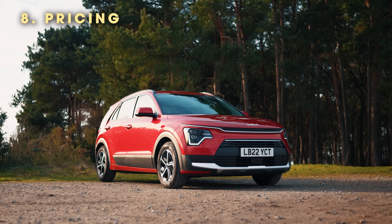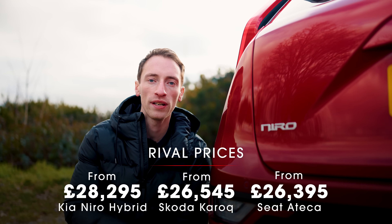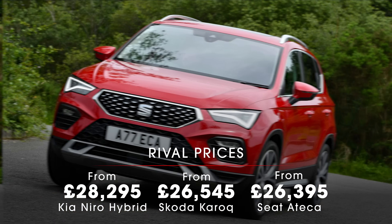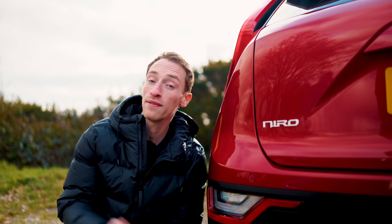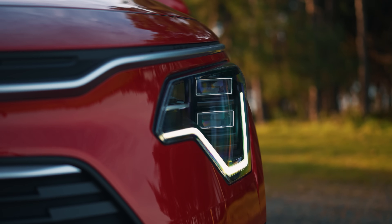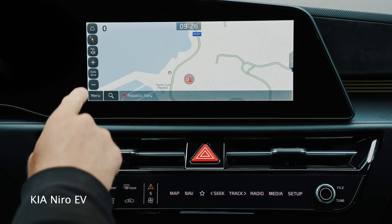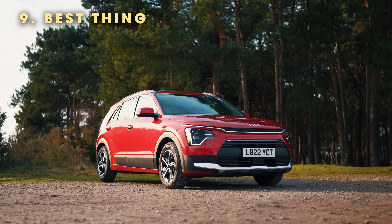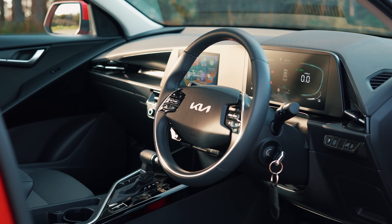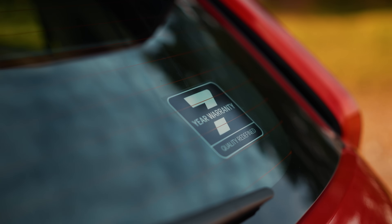It's normal for a hybrid car to be priced above a conventionally powered alternative, and that is the case with the Niro. You'll pay a bit more than you would for a Skoda Karoq or a Seat Ateca, but this is still very good value because it's very well equipped. Even in entry-level 2 trim you get LED headlights, adaptive cruise control, and an infotainment system. It's worth going up to 3 trim for a bigger screen, keyless entry, and heated seats. Every model is also covered by Kia's fantastic seven-year warranty as standard.